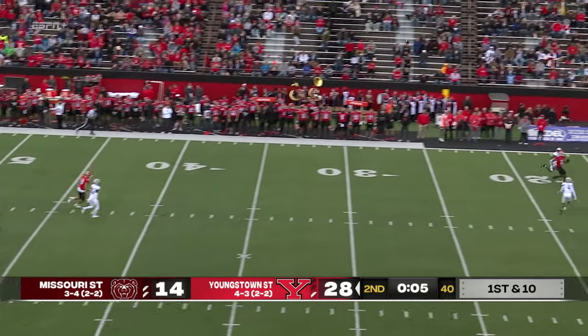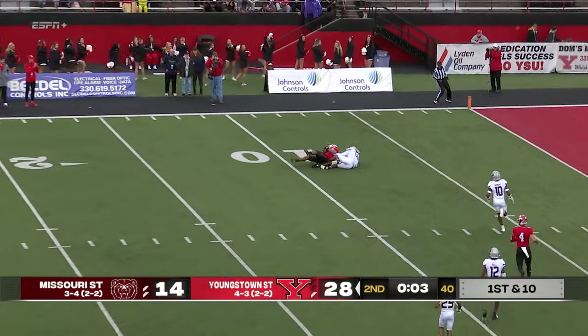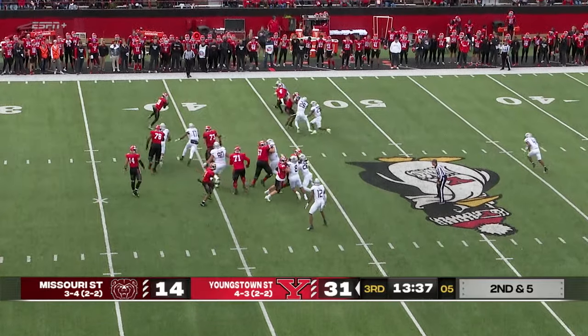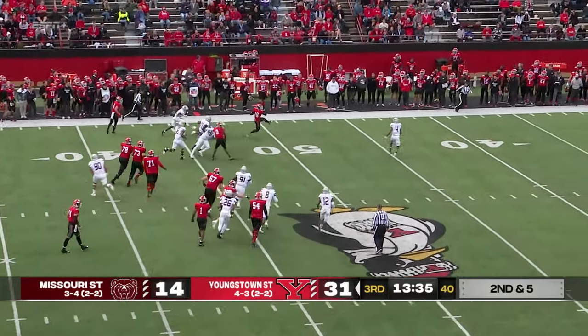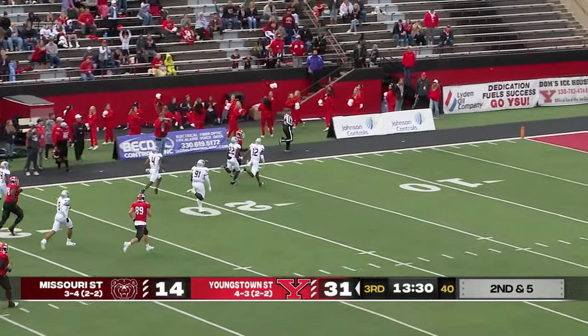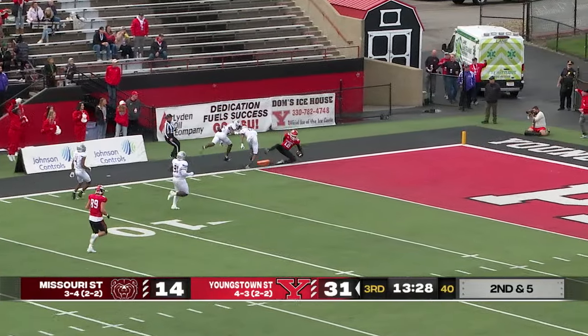Davidson wants to air it out, going long to Bryce Oliver — he caught it, goes up and makes the catch inside. Second down and five, quick throw out to Cyrus Traugh again and he's down the sideline, one man to beat — he may go. Cyrus Traugh, the freshman, at the 20, 10, 5. Touchdown.